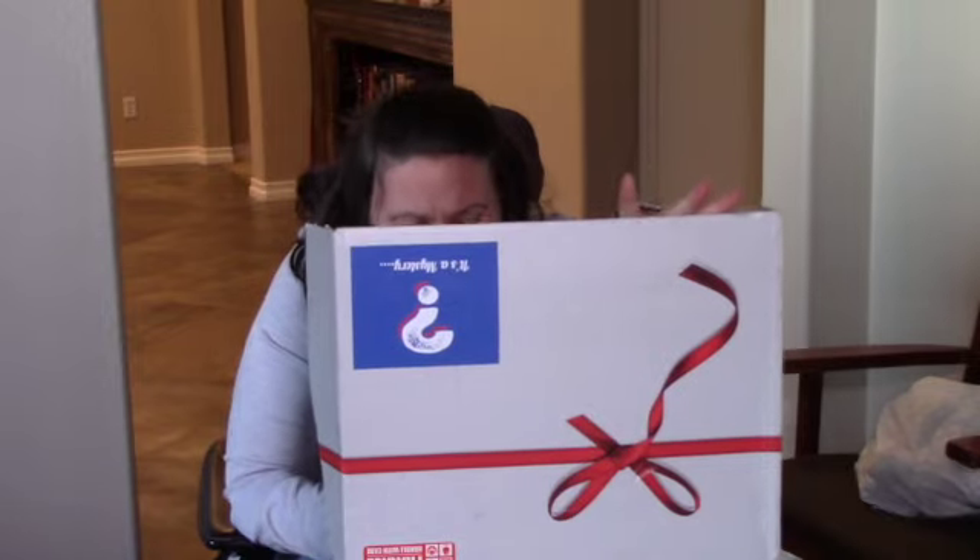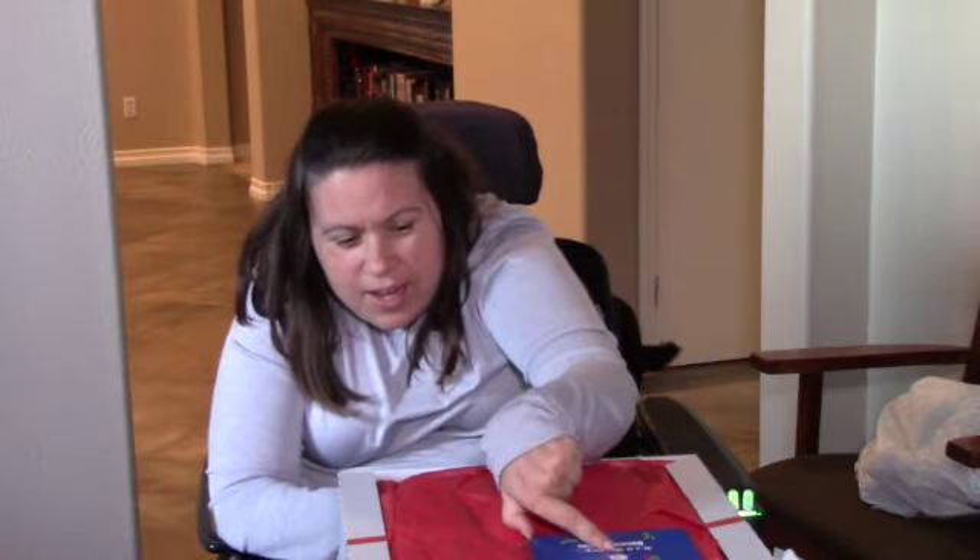Opening the box. And inside the box, it's wrapped in really pretty tissue paper and there's a little card. It says December's It's a Mystery Box. We hope this December brings you lots of festive joy for the holiday season. Happy Holidays, Karen X. And that's the little card you get.